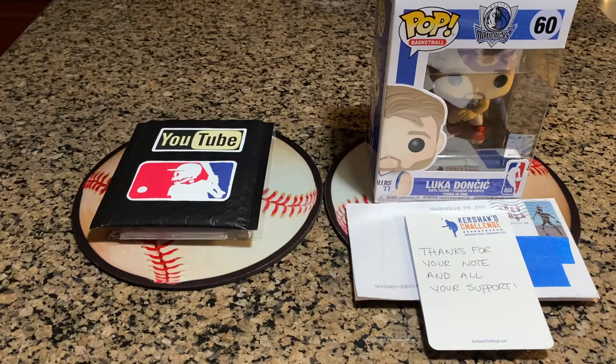What's up fellow nerd bombers? How are you guys doing? We're back with another video. We got a mixed bag of eBay pickups, LCS pickups, TTMs, and autographs we got from minor league baseball games that we went to in the last few weeks.